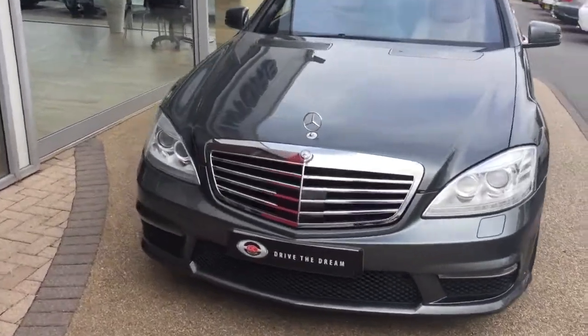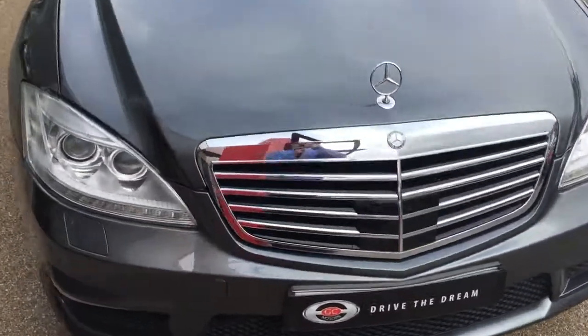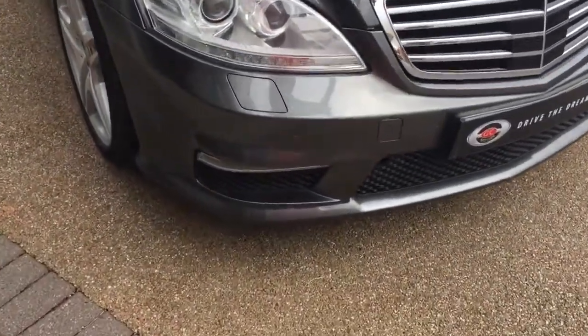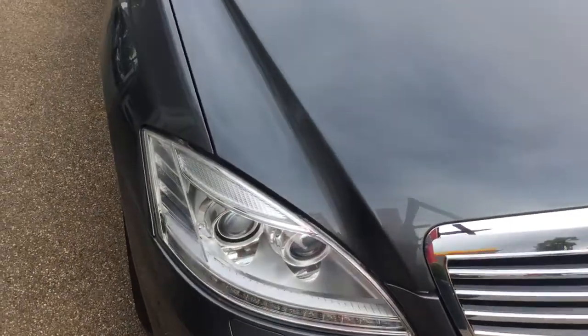Hi there, I'm Frankie. Welcome to your inquiry here at GC Motors for the Mercedes S63. I'm just going to give you a quick tour around the car. It's this lovely grey paintwork on this Mercedes.